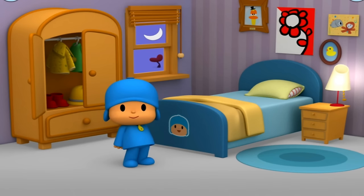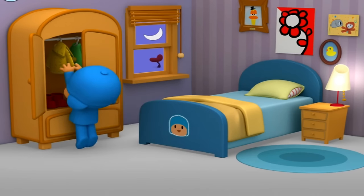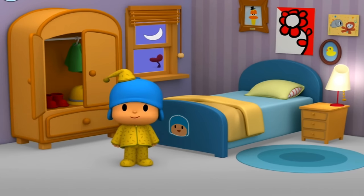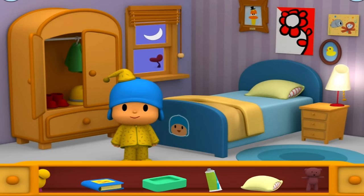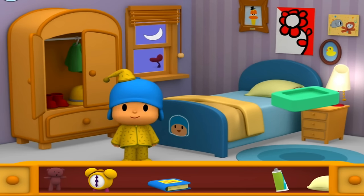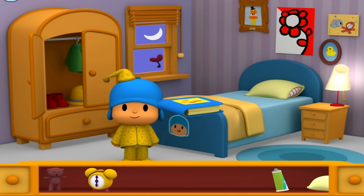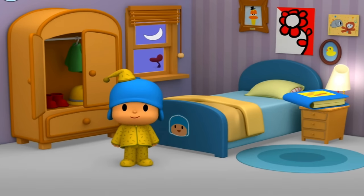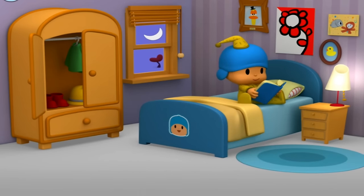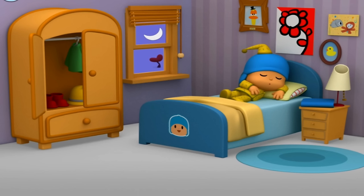Help Pocoyo get dressed for bed. Pocoyo is all ready for bed with his pajamas. Pocoyo wants to read a story before he goes to bed. Soap. Book. What a wonderful story — now Pocoyo is ready to sleep.